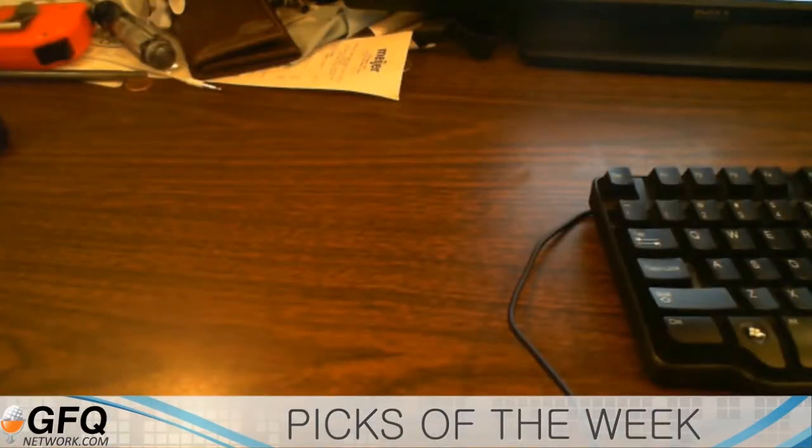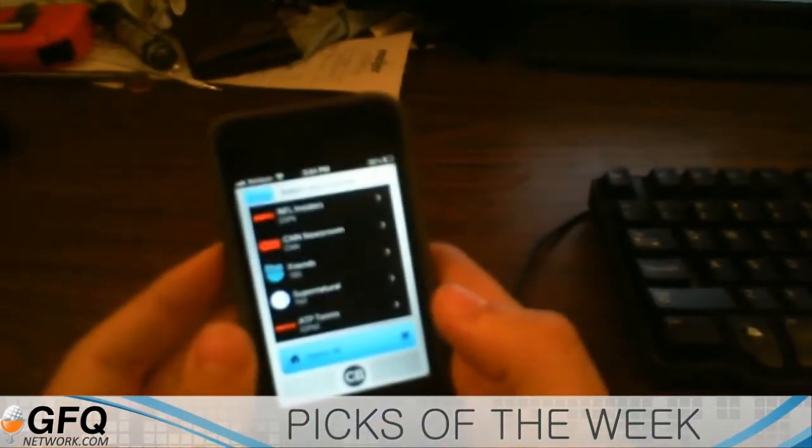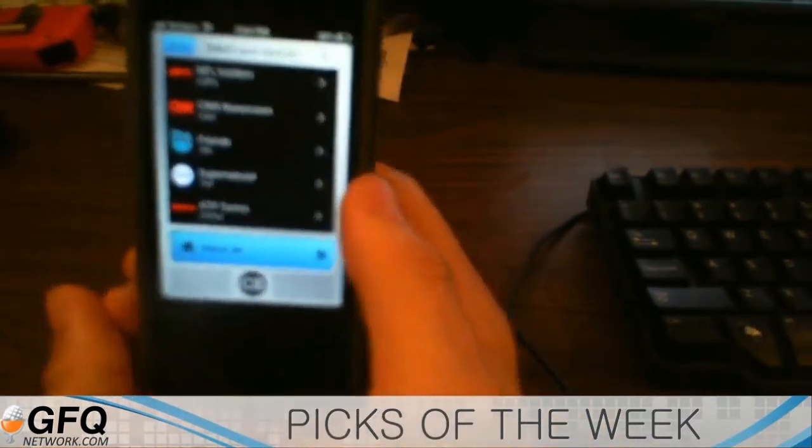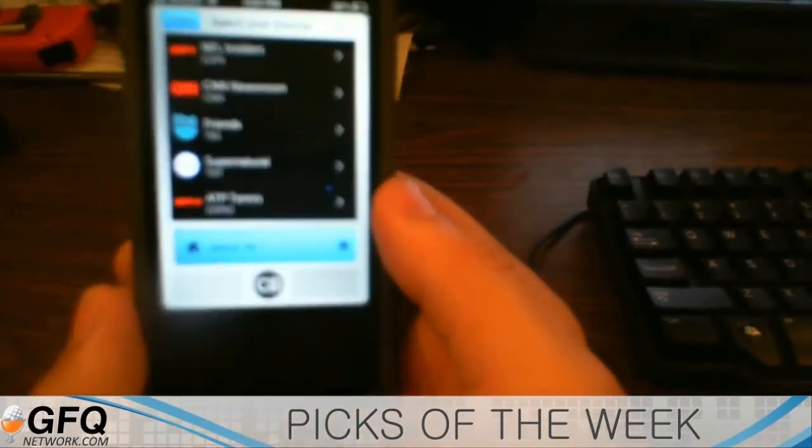I'll show it to you on my handy camera that I have set up here. It's pretty cool. What it does is that you set it up and you can be notified almost instantly when your TV show comes back from a break.